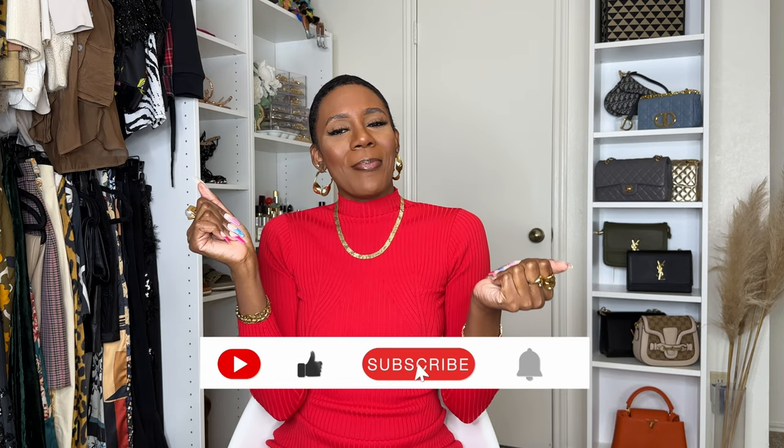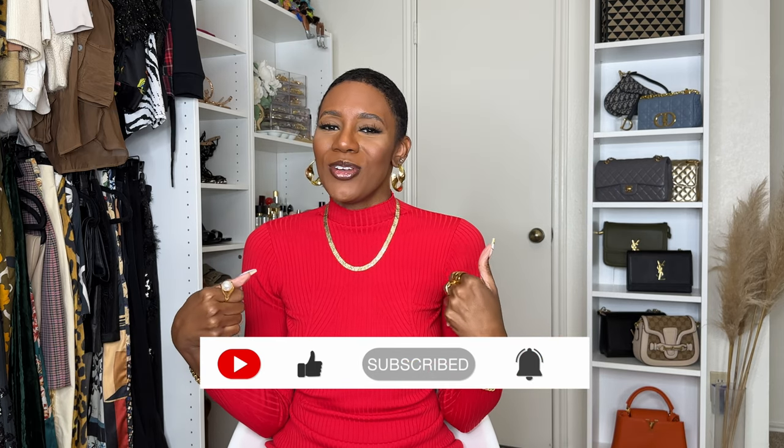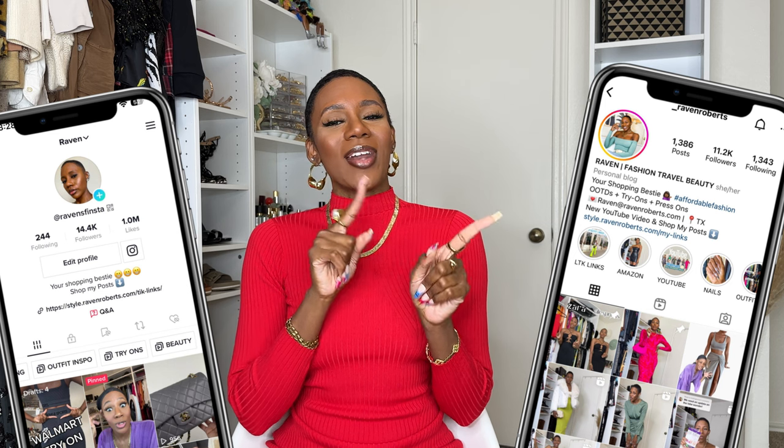Well, that is it y'all — that is my full TikTok made me buy it. I'll be sure to leave everything I discussed in the description box below. Since you've made it this far, you might as well join the tribe of baddies on a budget, honey, and hit that subscribe button and notification bell so you're the first to be notified every time I post a new video. Follow me on IG and TikTok too — until next time, sis, watch this video that was picked specifically for you.